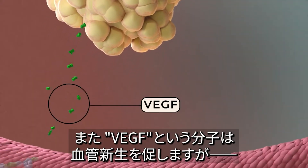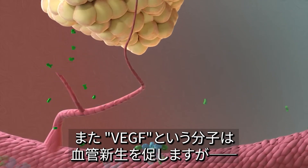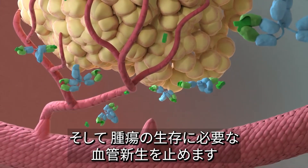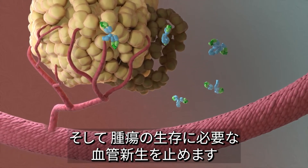Another example involves VEGF, which is a molecule that makes blood vessels grow. A monoclonal antibody called bevacizumab blocks VEGF. Blocking VEGF stops the growth of new blood vessels that the tumor needs to survive.